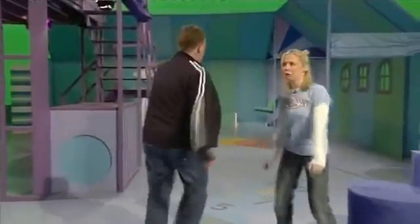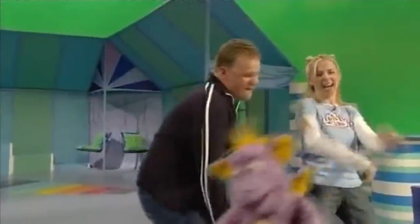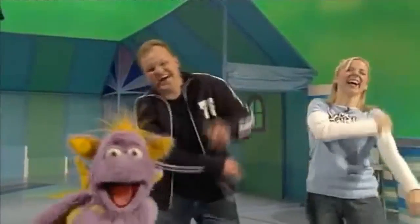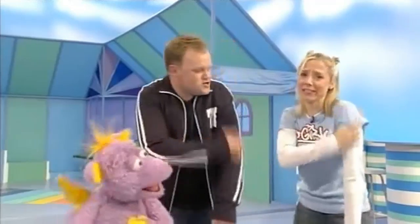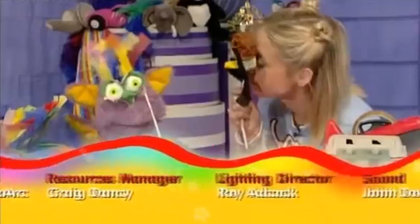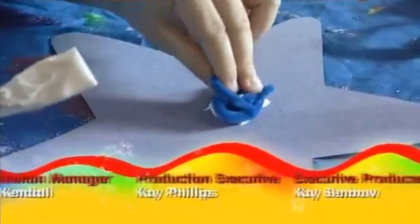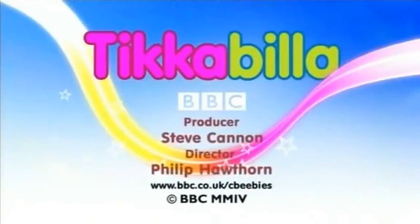Have you got a tickle that you can't get rid of? We'll see you soon. Bye-bye! Tickabilla, tickabilla, fun for you and me. Tickabilla, tickabilla, watch and you will see. Tickabilla, tickabilla, it's a wonderful place to be. See you soon.